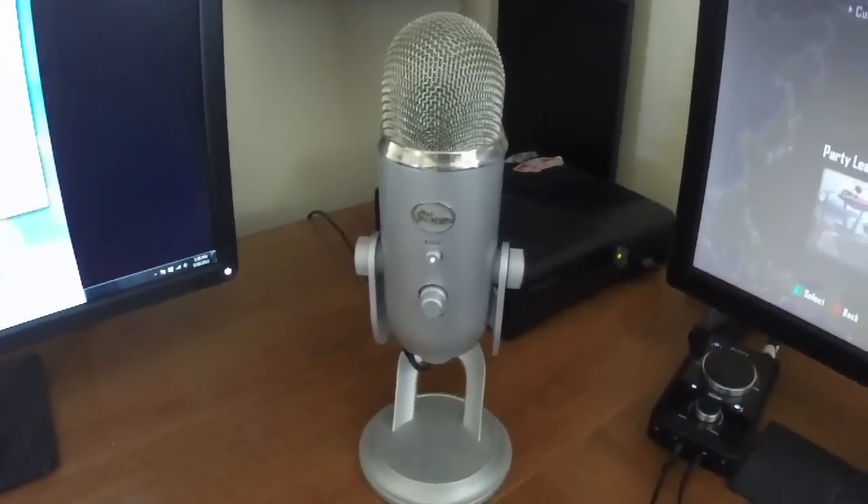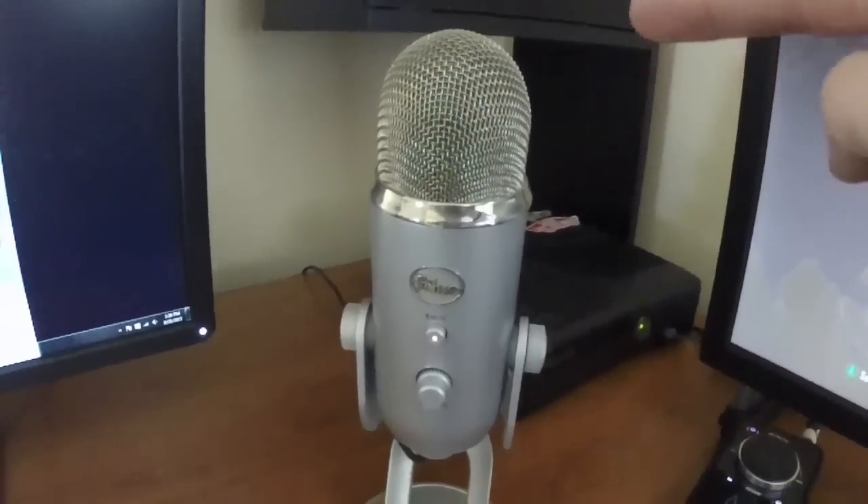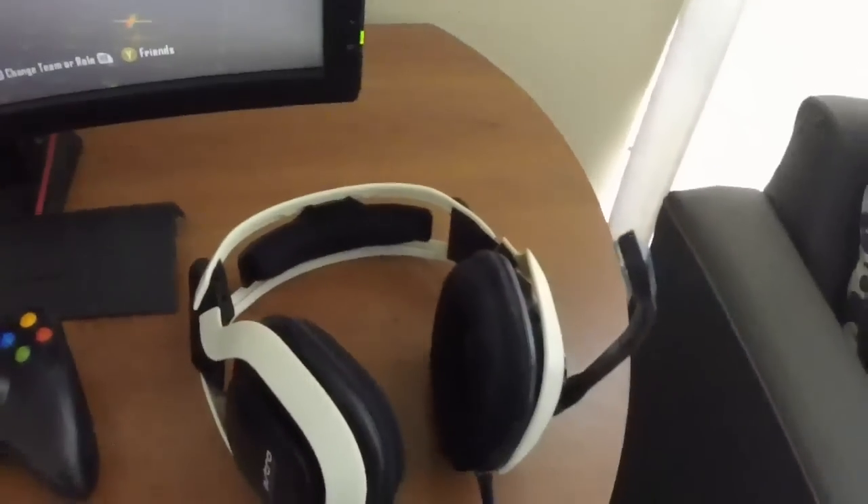My Blue Yeti — this is why I don't sound normal in game chat, because this is supposed to make me sound a lot better. There's just this teeny little microphone right there, and there's this big old microphone right there. Hence why I sound different.